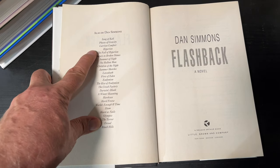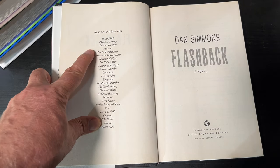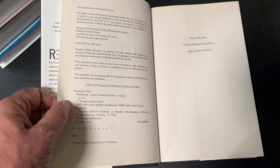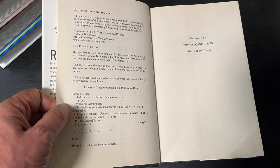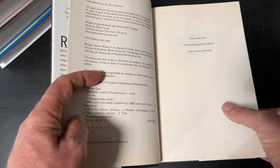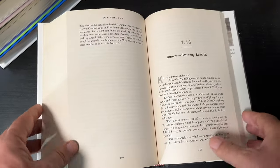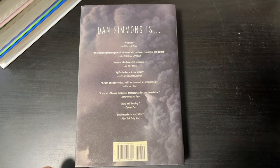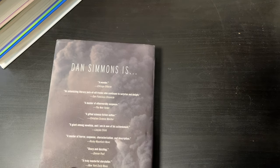Many people remember Dan Simmons from the Hyperion books. Flashback is copyright 2011 by Dan Simmons. Thank you, Joe. I know that he wants to know what I think of this book.